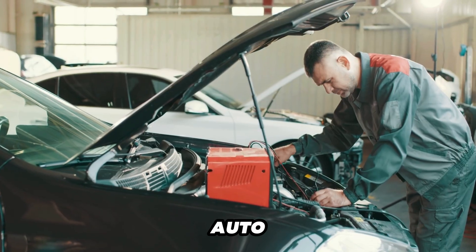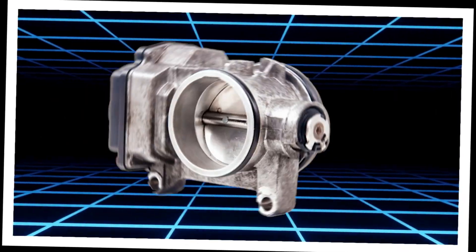Hey guys, welcome back. AutoCare Secret here. Today, we're diving into the symptoms of a bad throttle body and how to fix it.